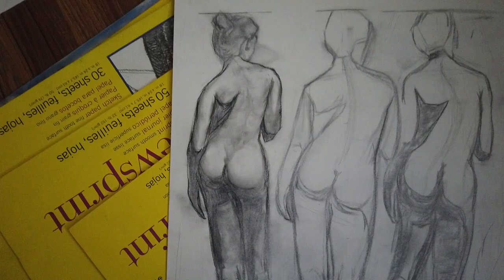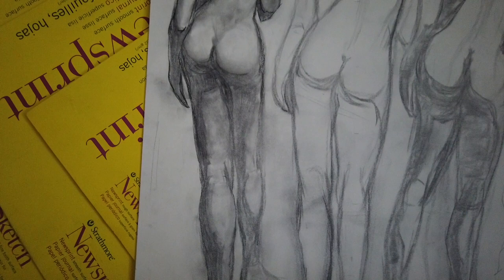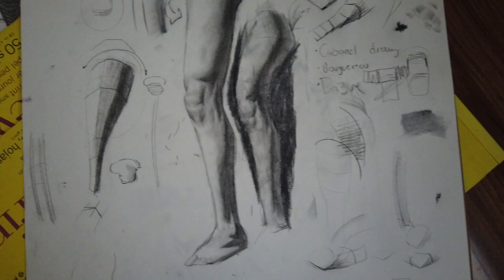It's been this repeated exposure and desensitization to doing value that's helped me to recently add shading to my quick sketch figure drawing.